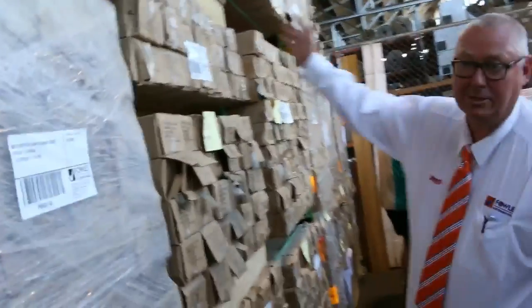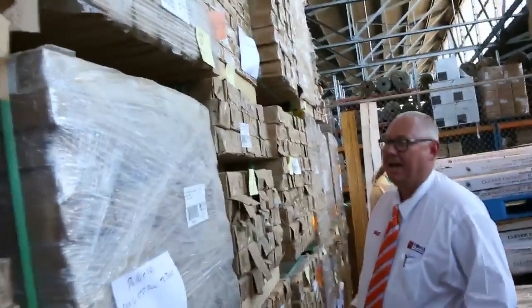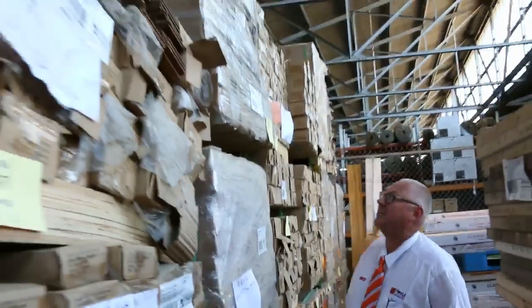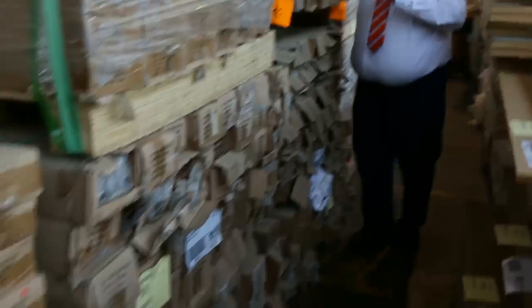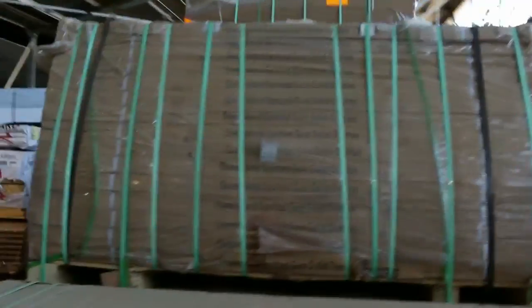This great big wall here is all spotted gum that came in this morning — 80x14, and I think there's one 130x14 as well. There is some pre-finished material in amongst that and some raw stock as well. All in all, a fantastic load of spotted gum flooring.